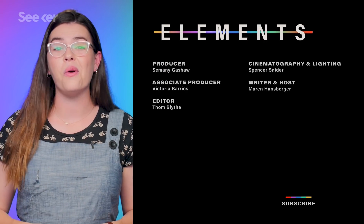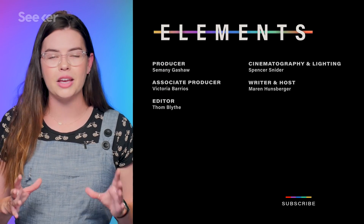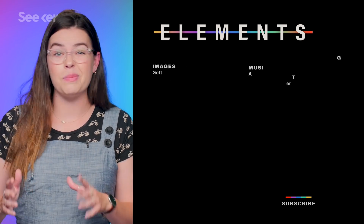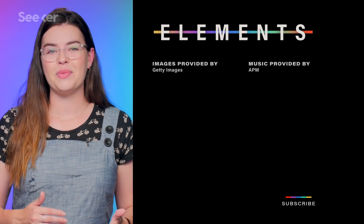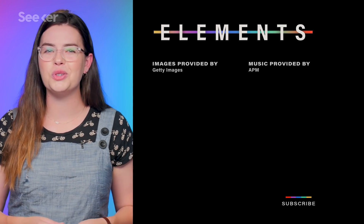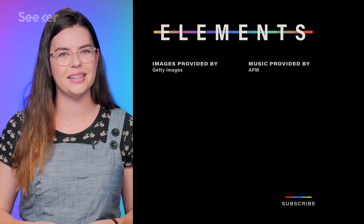You've probably seen our new show, Sick. It's all about what's happening in your body when things start to go wrong. We're talking Lyme disease, measles, lupus, and more. Is there a disease or illness you want us to cover? Let us know down in the comments and make sure you subscribe to get all your science news. Thanks for watching.